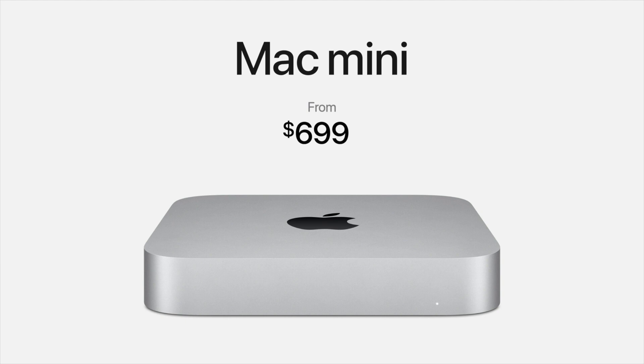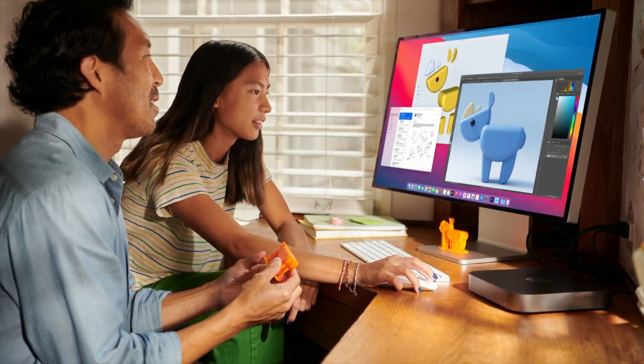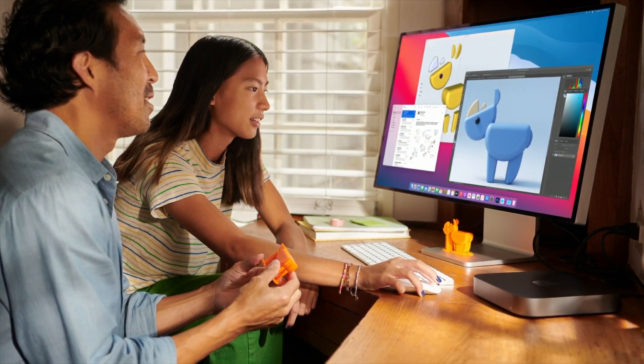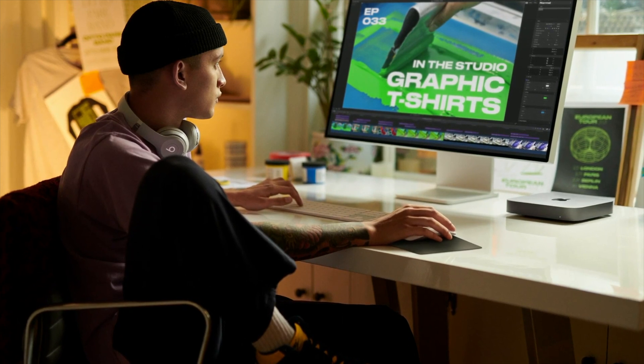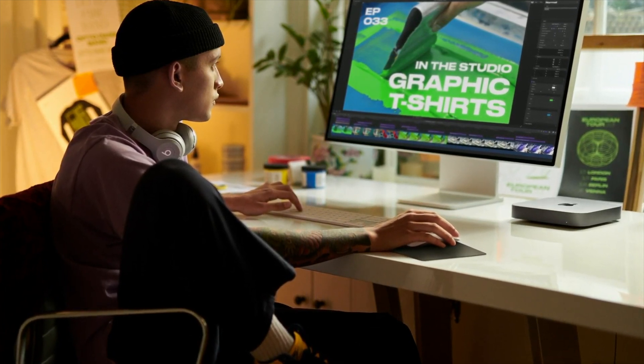The Mac mini base model starts at $700, which is almost half the price of both the iMac and the MacBook Pro, but still remains just as powerful. This is a case where you need to get the keyboard, mouse, webcam, and display separately. But if you already have any of those, you're in for huge savings. Even if you needed to buy a keyboard, mouse, and external monitor, you can find some pretty nice 4K 32-inch displays that will make the photo and video editing experience much better. The price of the Mac mini with a monitor will be nearly the same as a MacBook Pro or the iMac.